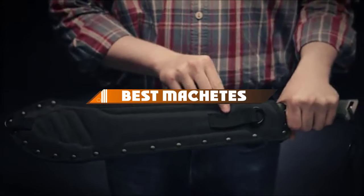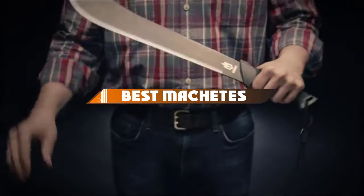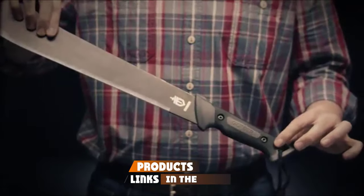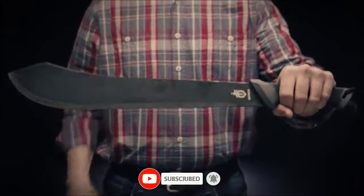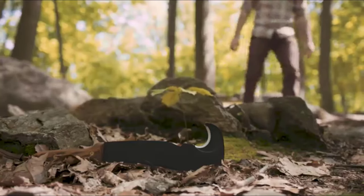Hello guys! In today's video, we're going to present to you the top 10 best machetes available on the market today. We made this list based on our personal preference and sorted it based on their features, prices, quality, durability, and reputation of the manufacturers. Check out the description to find out their prices and more information. We've included the links in the description below.